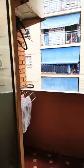And then here you have this area where you have the laundry area with a washing machine and where you can hang all of your clothes.